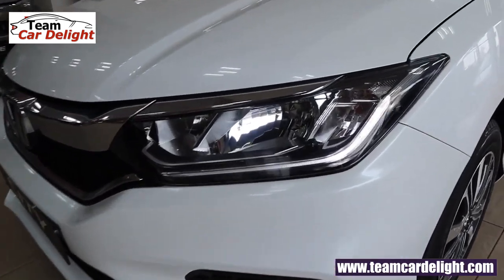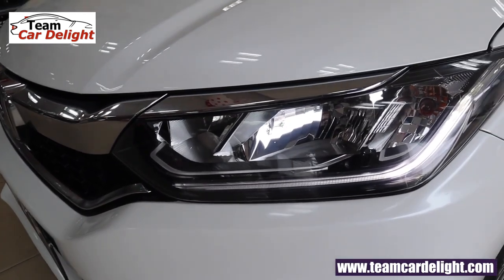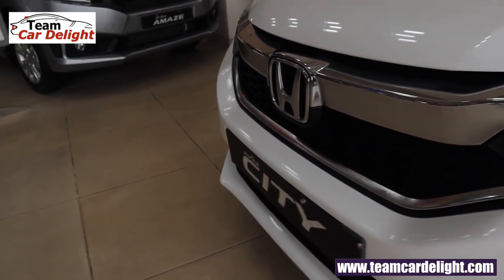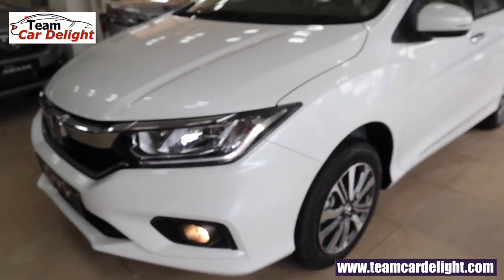Right off the bat, these are normal halogen headlamps with LED daytime running lights and they look splendid. We also get the Honda signature front chrome grille which is very imposing. Normal halogen fog lamps are also available in this trim.